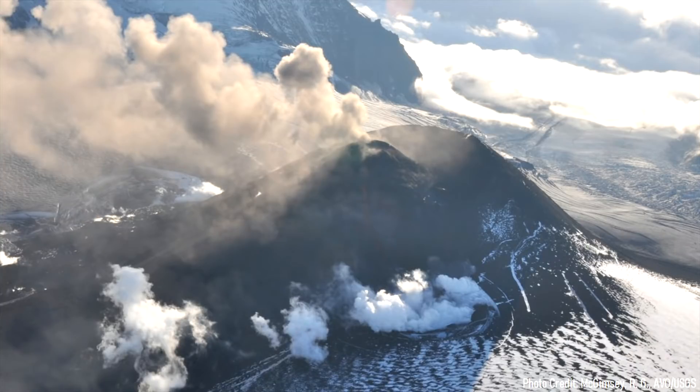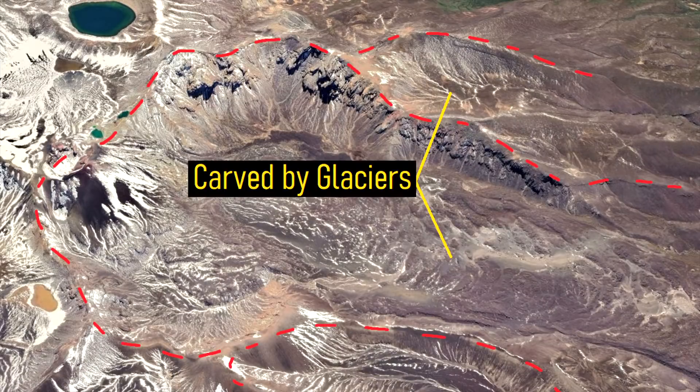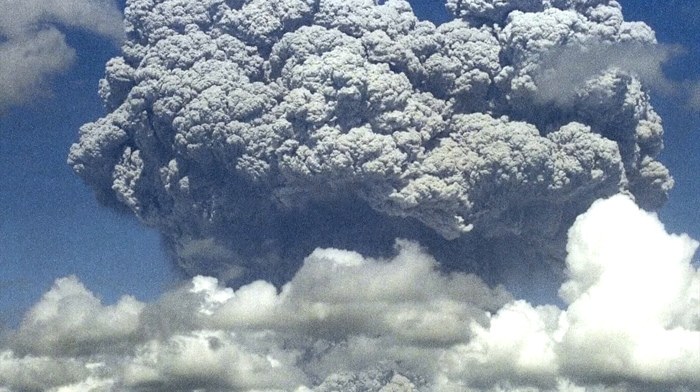Eventually, the summit of Tongariro became so tall that a permanent glacier formed on its edifice. As the glacier slowly expanded in all directions during the most recent ice age, it carved away at large segments of rock. Eruptions continued during this period, but largely occurred underneath the glacier, resulting in large glacial outbursts of water and highly explosive eruptions.